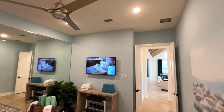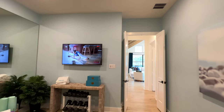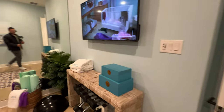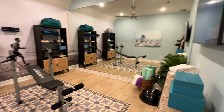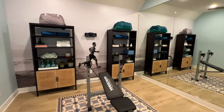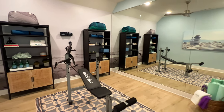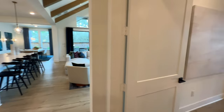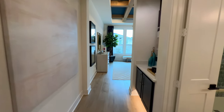This is the second bedroom right here — it functions more as a flex room since it doesn't have a closet or window, but those could be added if needed.